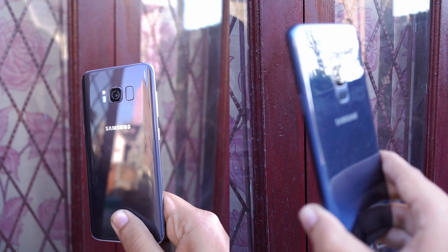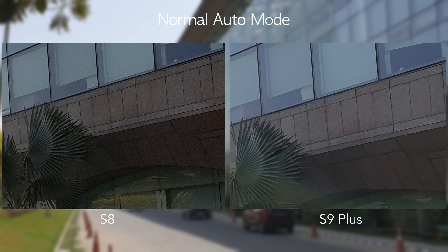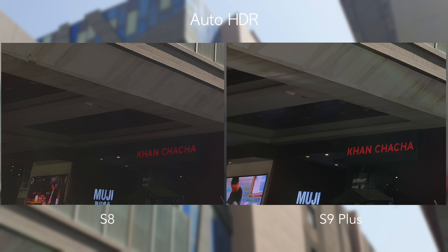Looking at sample images, the Galaxy S9 Plus produces an overall more balanced image compared to the S8. The S8 applies aggressive sharpening and saturation in post-processing, and the shadows are too crushed, causing loss of detail. Zooming into the building above the tree, there is noticeably more noise on the S8. The S9 Plus addresses all of these issues — more natural colors, less crushed shadows, less noise, and a more pleasing overall image.